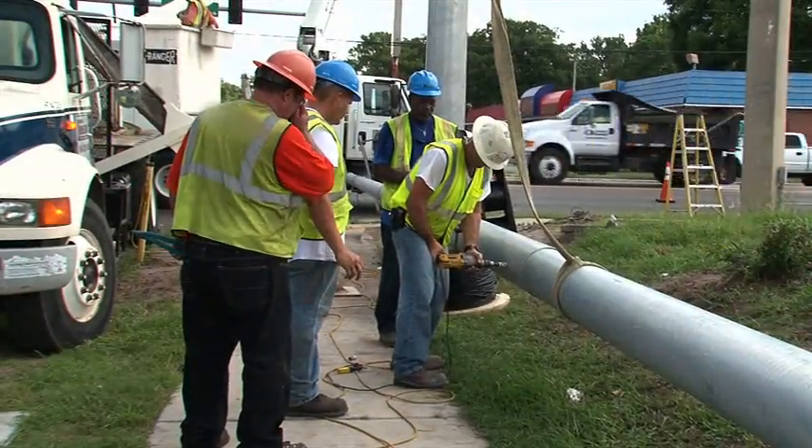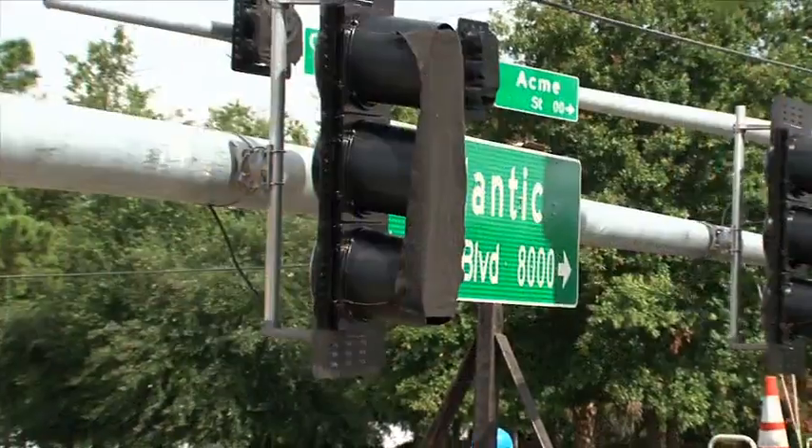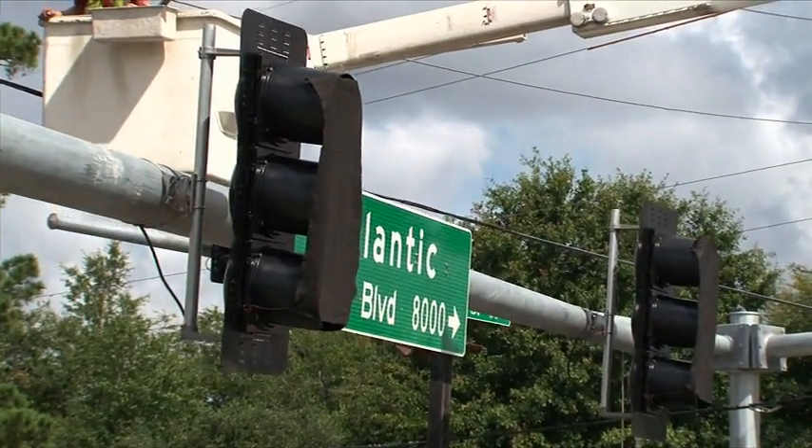Once FDOT decides a signal is needed, it determines what type of traffic signal is best for the flow of traffic and for driver and pedestrian safety.